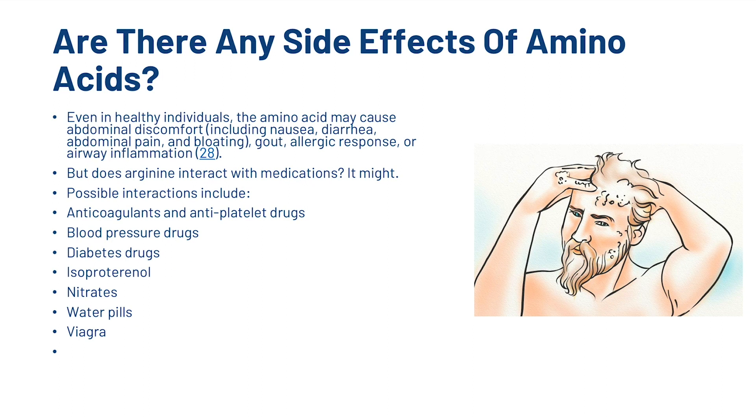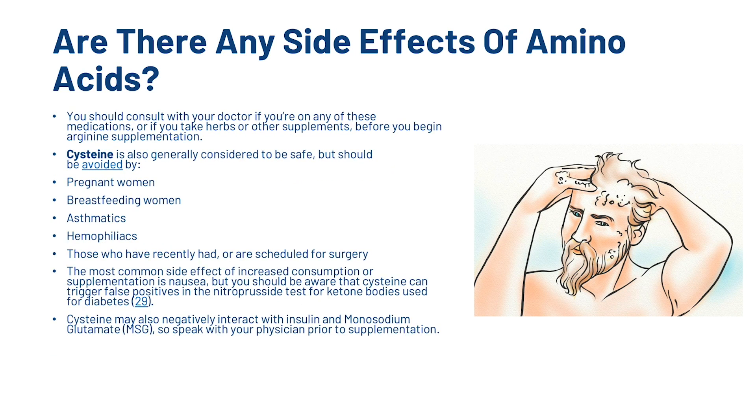What about reacting with medicines? Possible interactions include anticoagulants and antiplatelet drugs, blood pressure drugs, diabetes drugs, isoproterenol, nitrates, water pills and Viagra. You should consult with your doctor if you are on any of these medications or if you have taken herbs or other supplements before you begin arginine supplementation.